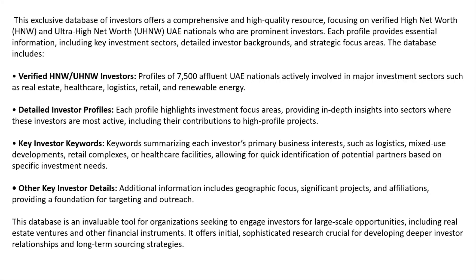This exclusive database of investors offers a comprehensive and high quality resource focusing on verified high net worth and ultra high net worth UAE nationals who are prominent investors. These are verified and they come off of larger data sets of investors, so there is no issue there.